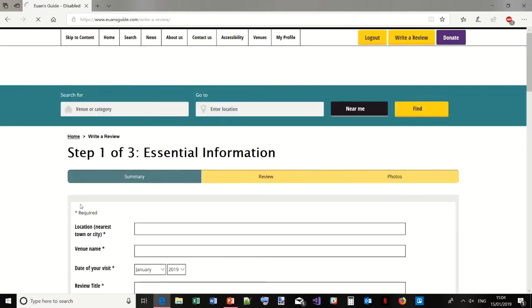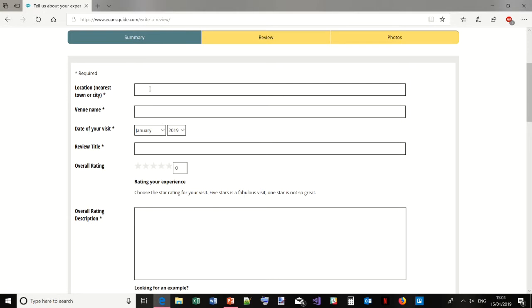So, start your review — this is what I did first. It says: where was the place that you visited? The cafe I visited was Long Park, based in Moniface, which is just outside Dundee. I'm going to enter Long Park cafe and farm shop. Then it asks when you visited this venue, because accessibility changes. I visited this month, January, so I'll just leave it as that.